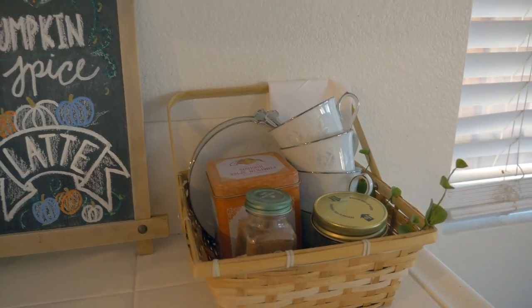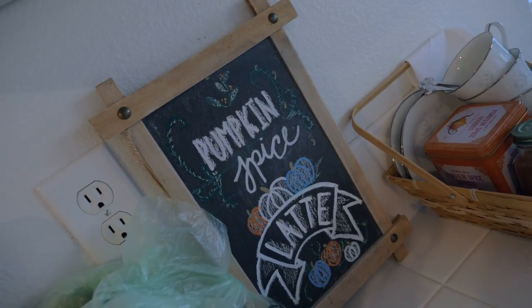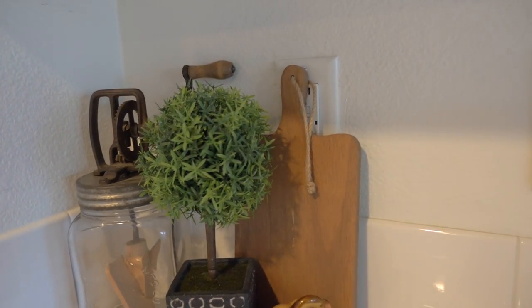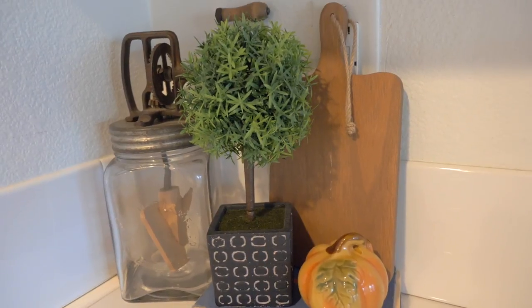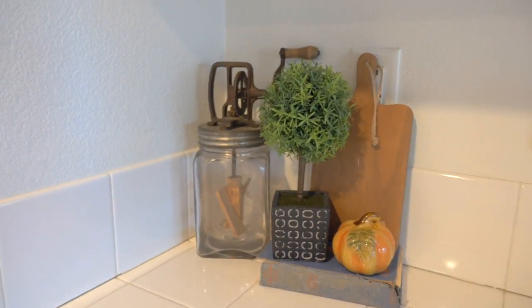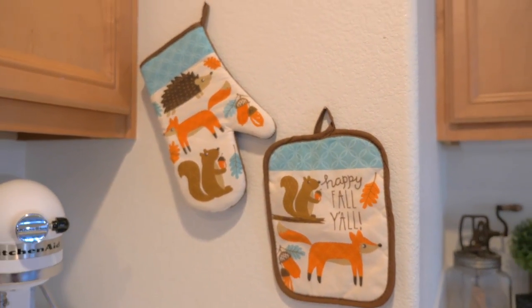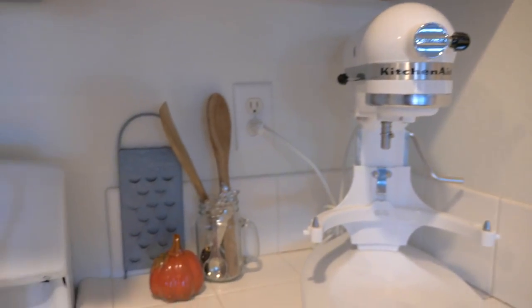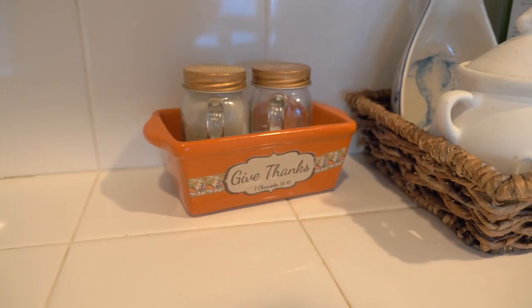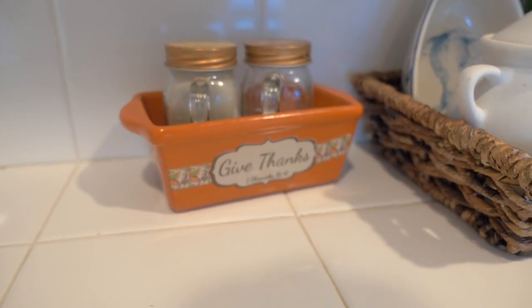Moving on to our kitchen, I have just a few things to share. I have some tea cups, some pumpkin spice tea, pumpkin spice, and cinnamon sticks all in this basket. Then I have this little chalkboard that I made that says 'pumpkin spice latte' — I'm really proud of how this turned out. On the other side of my sink I have this little corner with a wood paddle from Walmart, a little greenery tree from TJ Maxx, a Dollar Tree pumpkin on top of a book, a little butter turner, and these 'Happy Fall Y'all' oven mitts from Walmart. On the other side of the stove I have this 'give thanks' miniature bread loaf pan that I got at Lifeway a couple years ago.